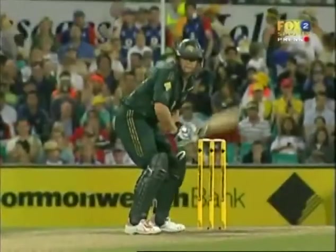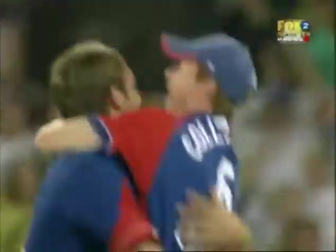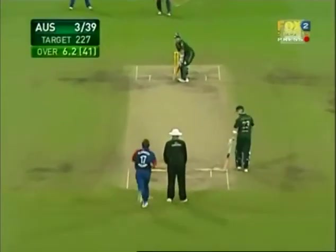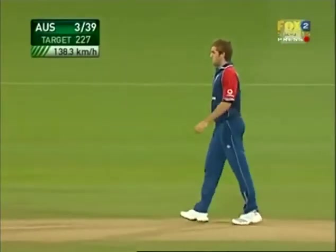What a great seam position from Liam Plunkett — what a performance! He has really been well out in the cold for the whole of this tour, and to suddenly come into this one-day series and have an impact with a beautiful line — that is brilliant.